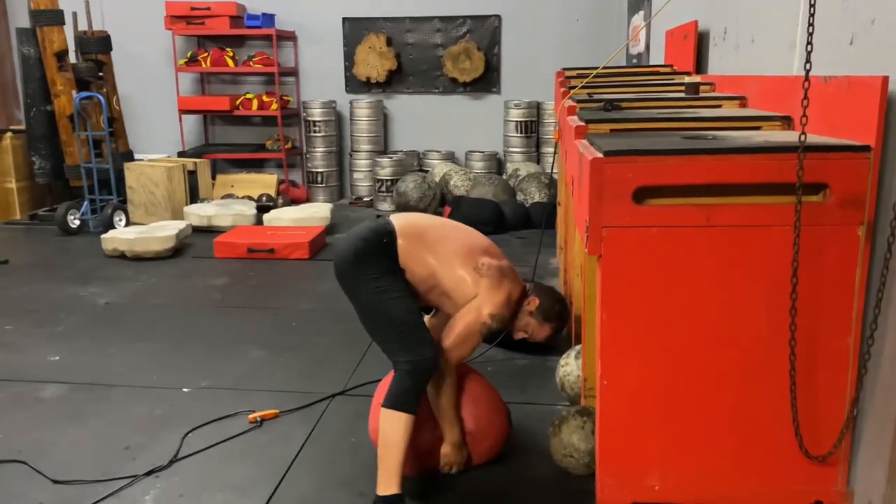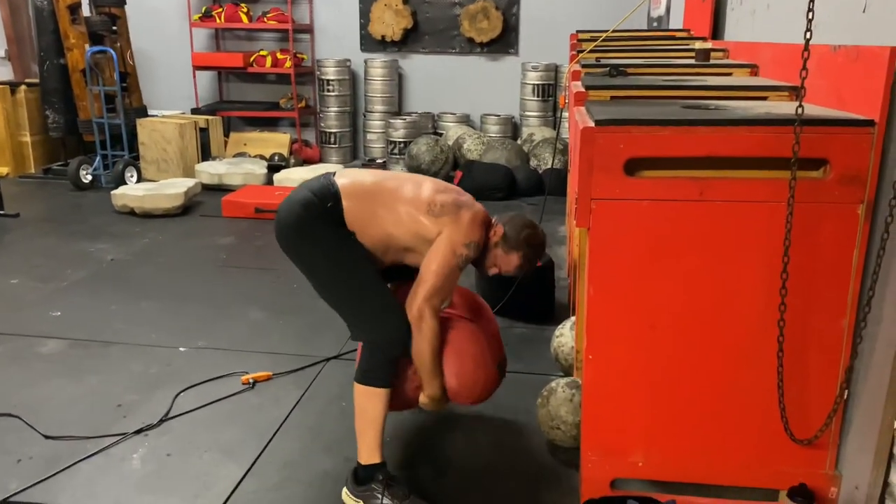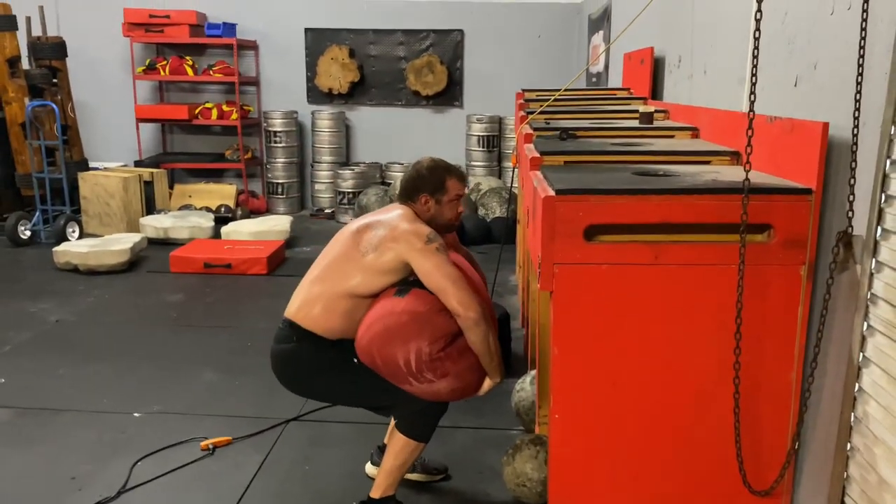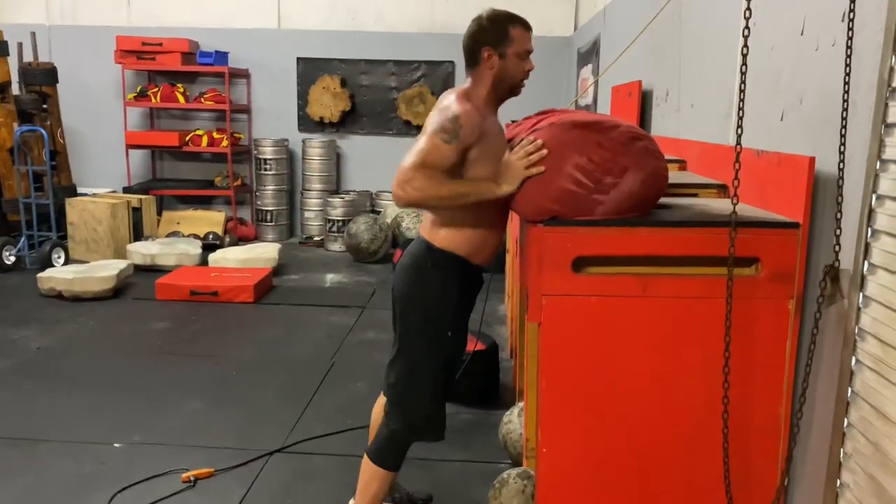And next we have Justin. Justin made it all the way up to the 265-pound sandbag, held together by duct tape — I need to patch that thing. Very good.